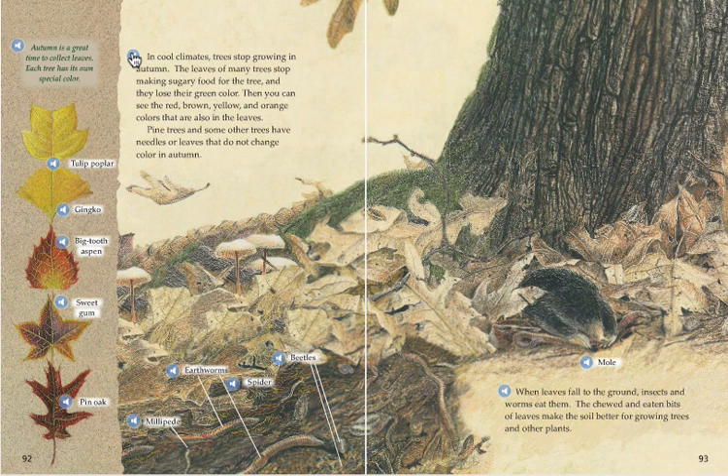Autumn is a great time to collect leaves. Each tree has its own special color. When leaves fall to the ground, insects and worms eat them. The chewed and eaten bits of leaves make the soil better for growing trees and other plants.